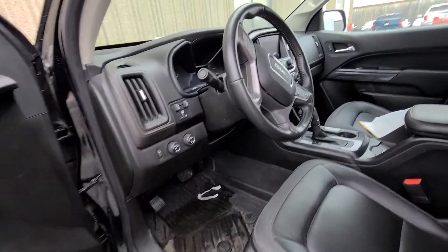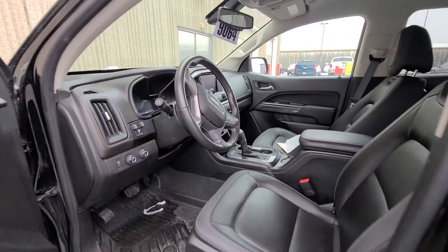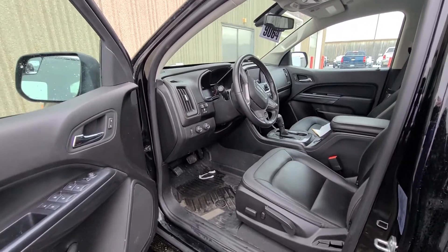26,000 miles, trailer brakes, Bose radio nav, heated steering wheel, driver alert safety package. Give me a call — Troy at Mills GM.